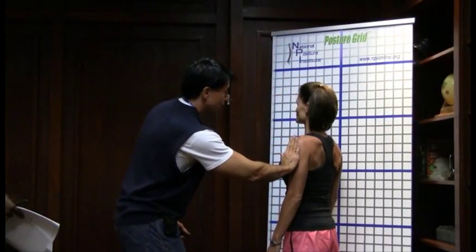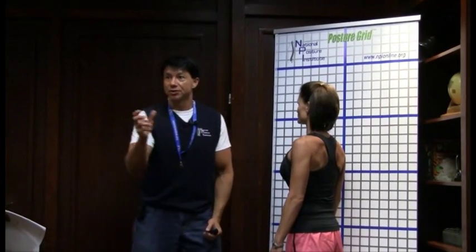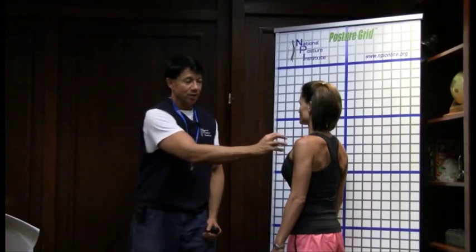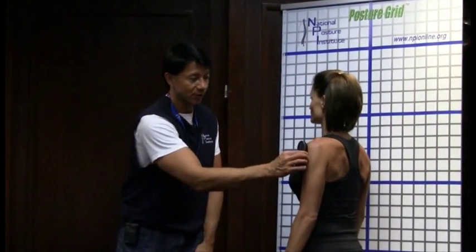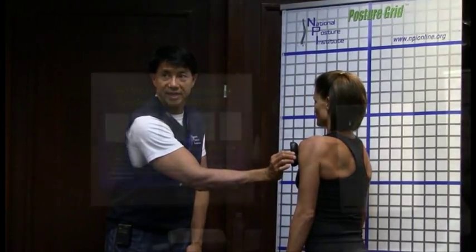When I look at the shoulder, we want to understand where the middle deltoid is and the anterior and posterior — there should be balance between all three units. Most people are going to have internal rotation, so you have to understand where those fibers are going to be; they're going to be coming forward like that.